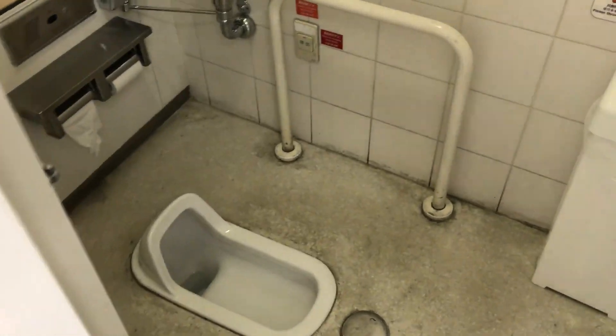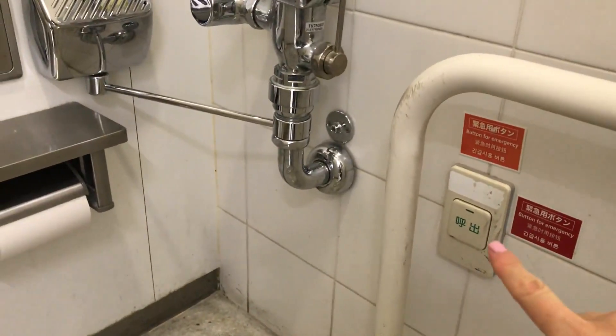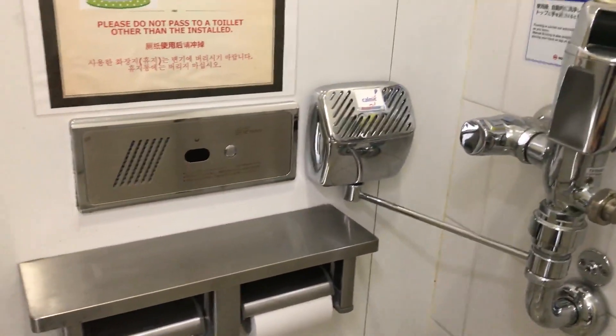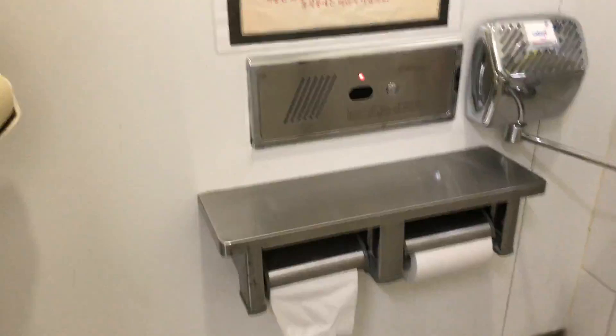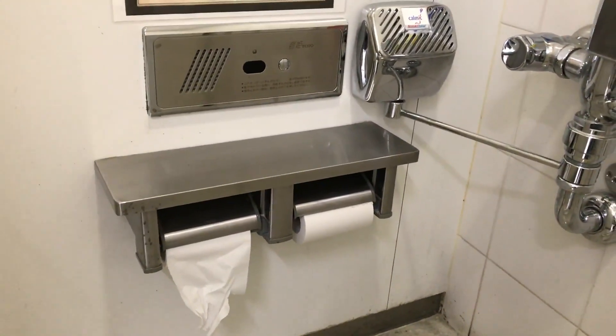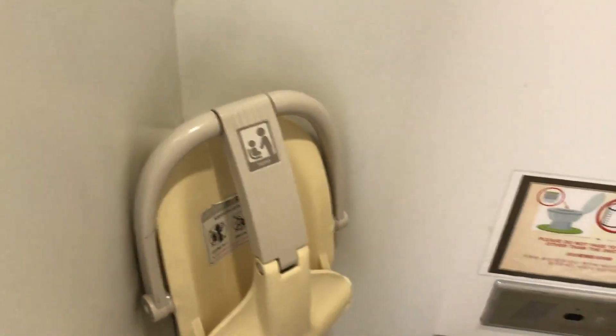It does have some of the same features, so I'll come in and show you. There is the SOS button — in case you are sick or the elderly need care, they can press that and someone can come assist them. There is also the button for music, because Japanese women do not like others to hear them using the restroom.